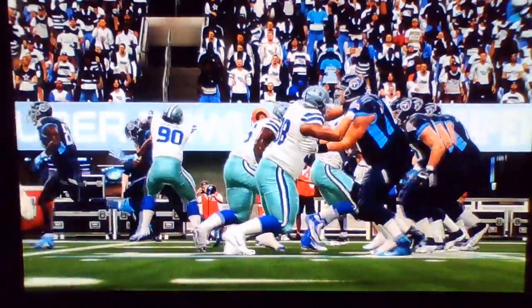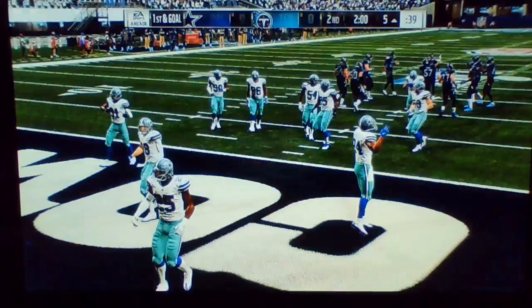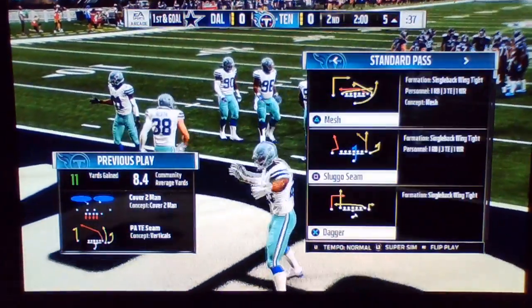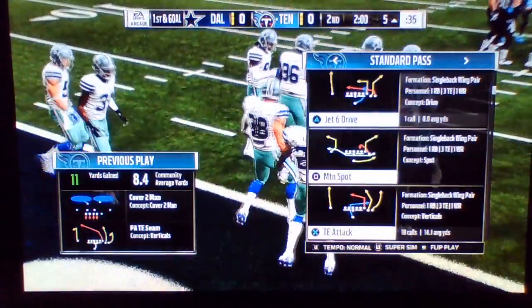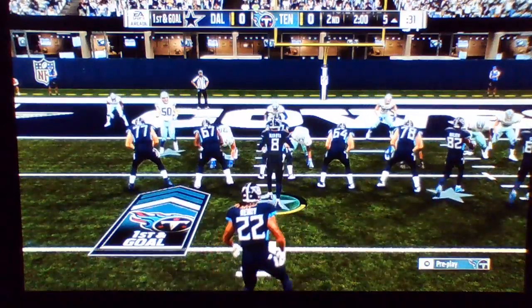So one corner down here in the Super Bowl — nothing, nothing, our score. And they've got it here with a first down, a chance for the first score of this Super Bowl. And here's first and goal.